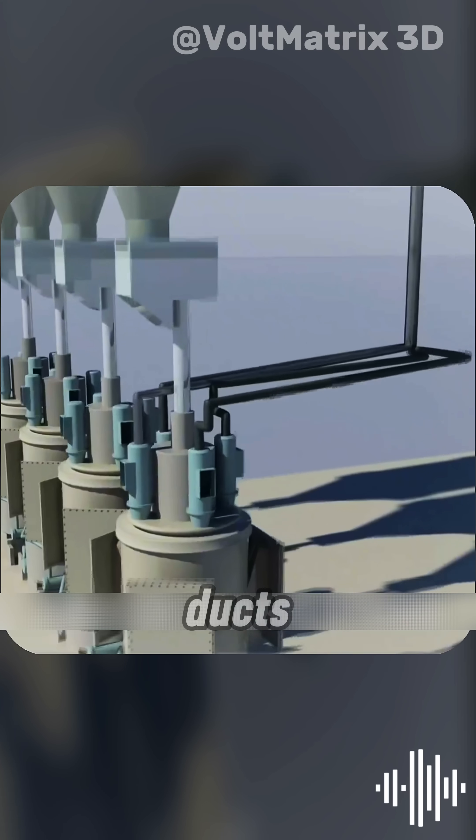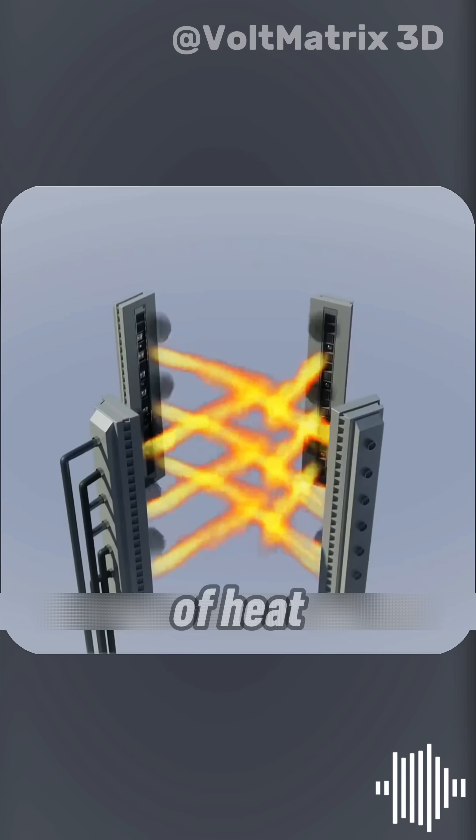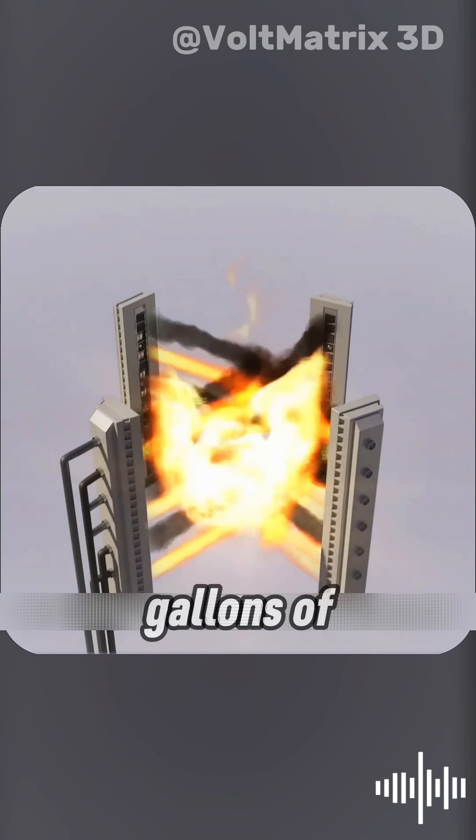That powder is blown through air ducts and sent directly into the coal burners. The moment it enters, it's ignited, releasing an intense wave of heat strong enough to boil thousands of gallons of water.